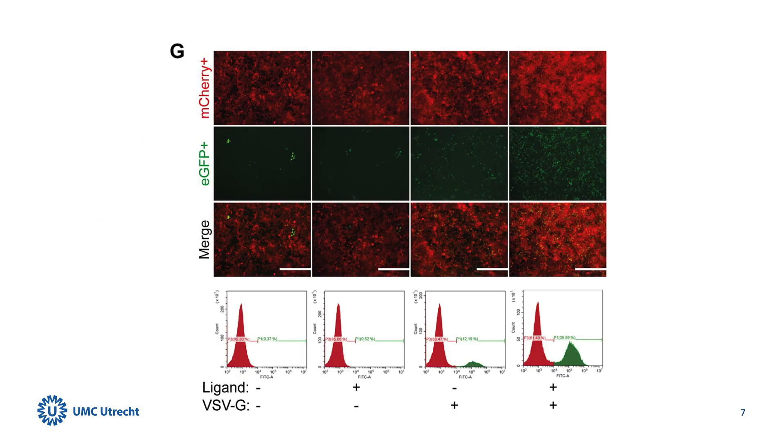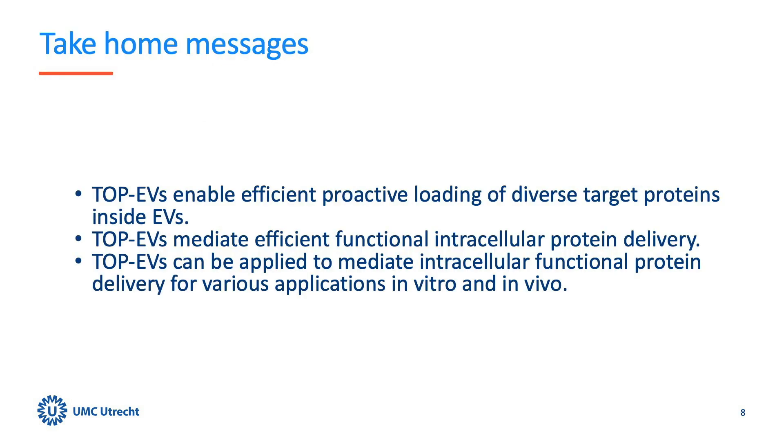We further explored TOP EV capabilities with the CRISPR-Cas9 ribonucleoprotein, or RNP, system. We confirmed the functional delivery of this protein complex inside the target cells, resulting in permanent GFP expression and genome editing efficiencies of up to 35.6%.